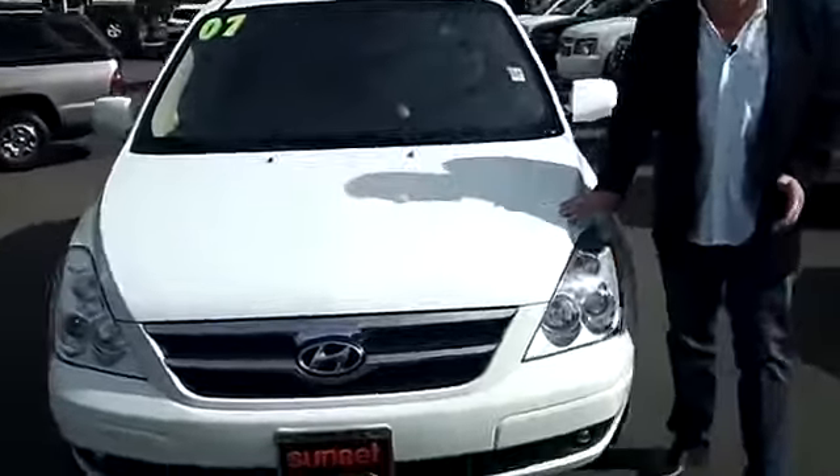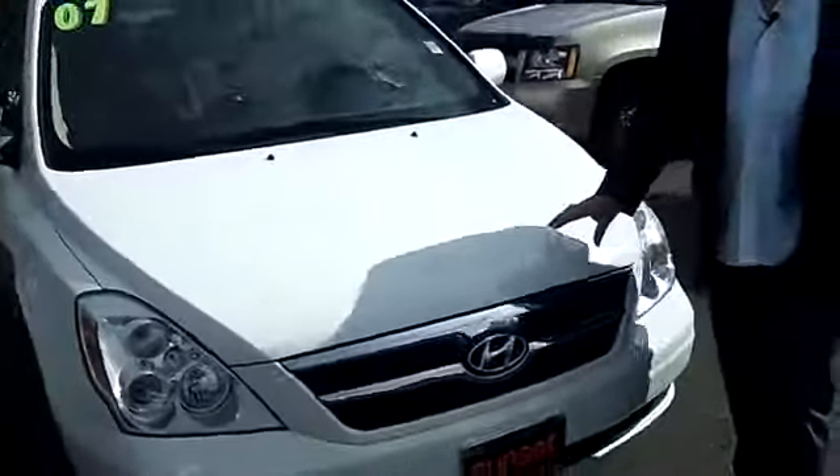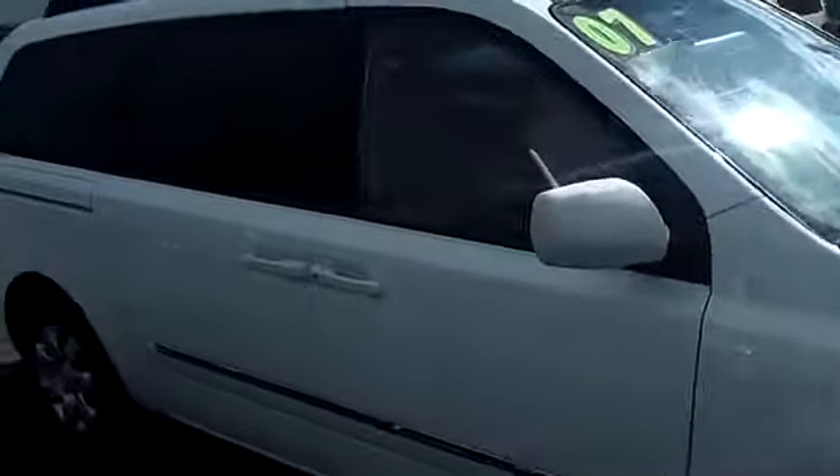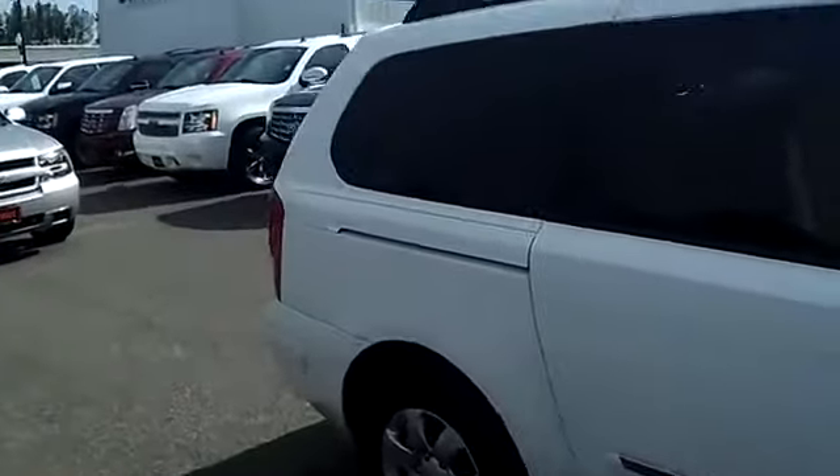If you're looking for an affordable, reliable minivan, you can't beat this Hyundai — it looks like brand new. The paint and body work are flawless. You've got dual sliding doors on both sides, so it's easy to get the family in and out.